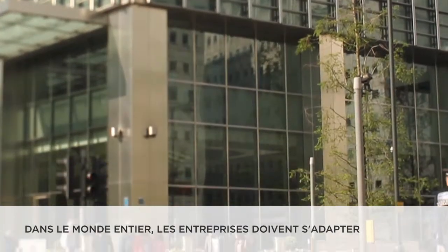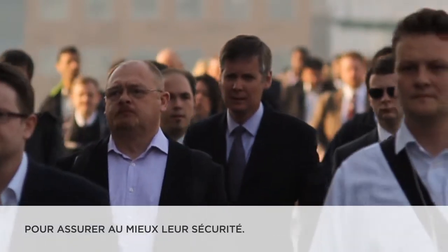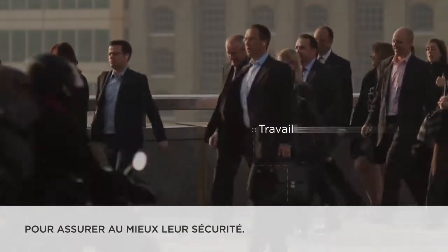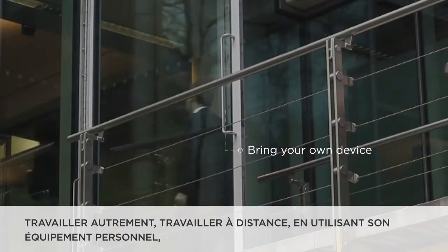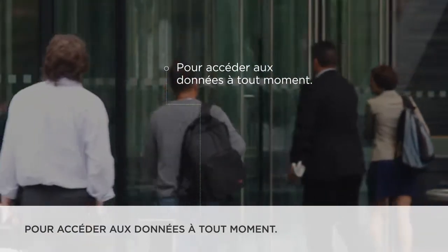Organizations worldwide are threatened by a number of rapidly increasing security challenges to enterprises and their data. Changing work styles, mobile offices, bring your own device, anytime, anywhere data access.